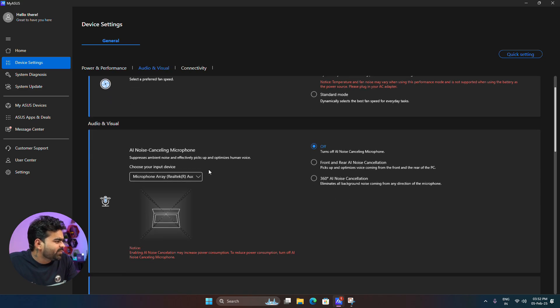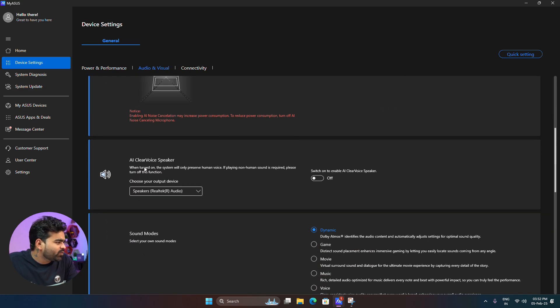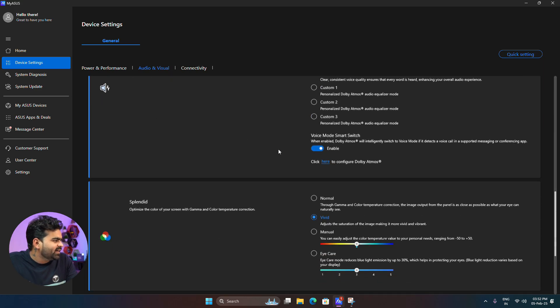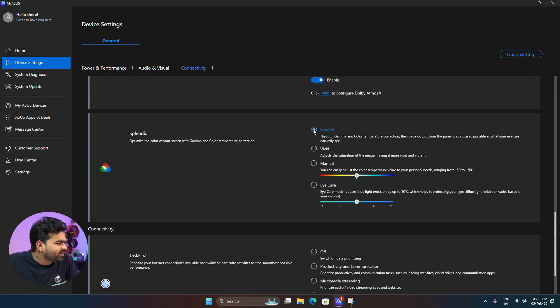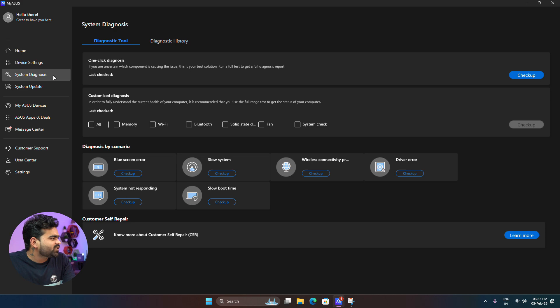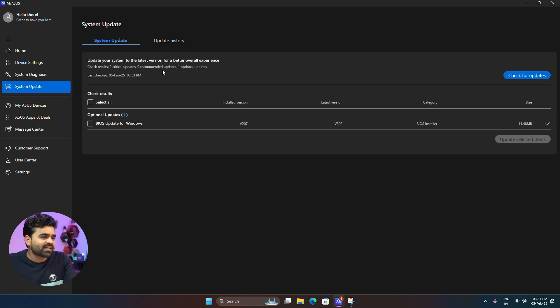The MyAsus app also provides AI noise cancellation microphone modes, AI ClearVoice speaker modes, sound modes with Dolby Atmos support, and color profiles including Splendid, Vivid, Normal, and Eye Care modes, plus connectivity priority options. In system diagnostics, you can troubleshoot issues like blue screen errors, system not responding, slow boot time, slow system, wireless connectivity problems, and driver errors. In system update, you can update system drivers, the MyAsus app, and BIOS for Windows.